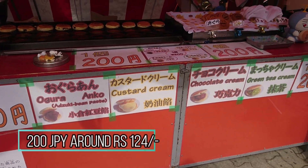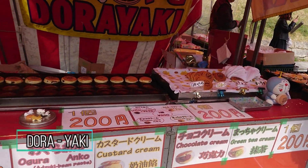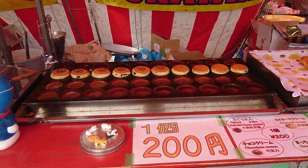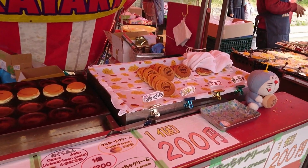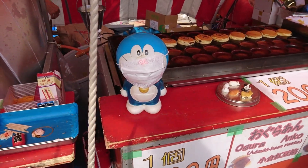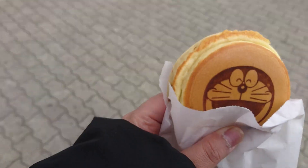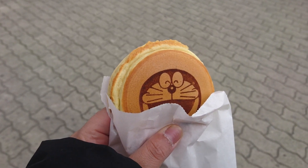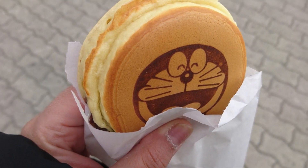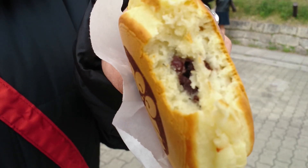The dorayaki comes in flavors: anko, custard cream, chocolate cream, and green tea cream. This one was only 200 yen — and you can see the Doraemon stamp on it. I picked red beans.